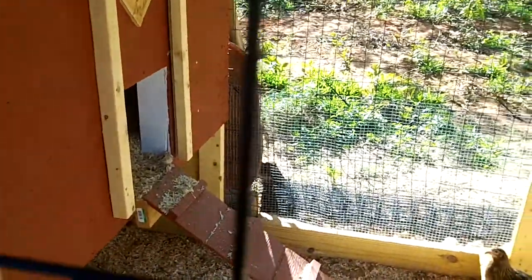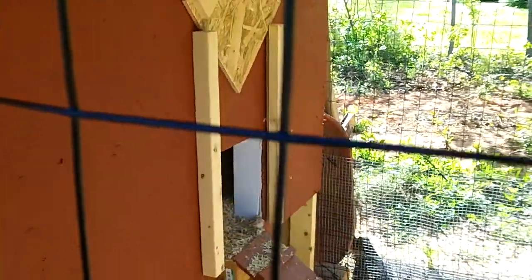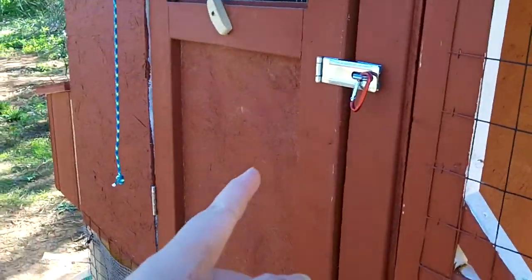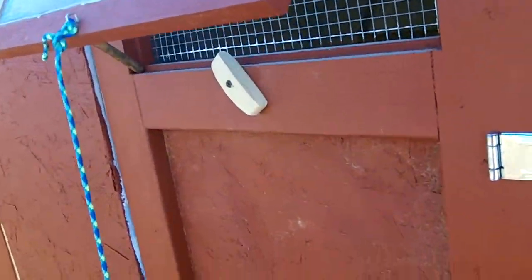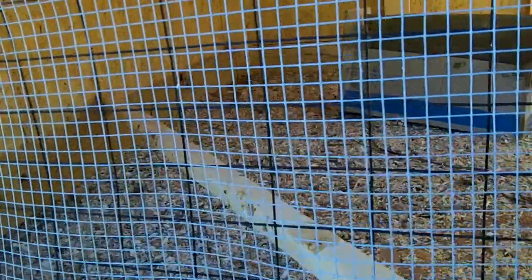My chickens have not figured out that they're supposed to sleep up there every night — they just do it some nights. When I first put them out here, I left them in the coop part for a full week so they would know this is home. Sometimes they just sleep on the ground underneath in the under part.